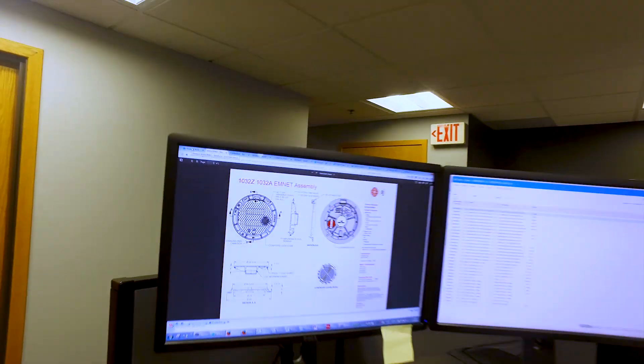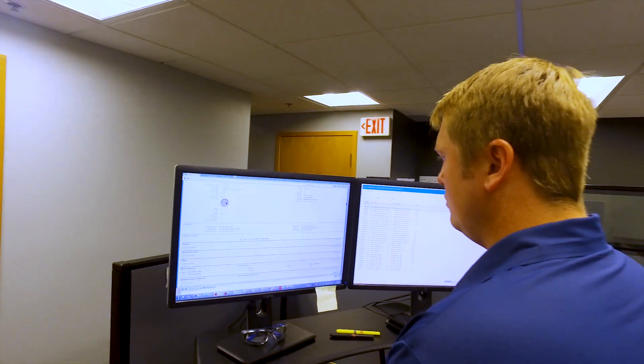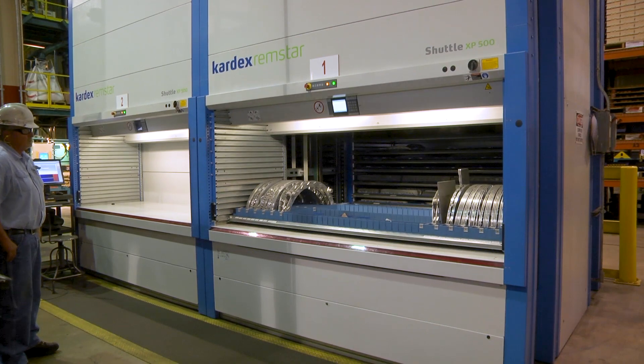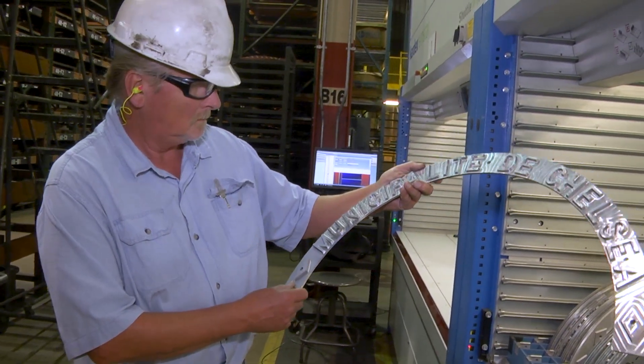Our pattern groups make precision patterns out of metal or plastic, which are then used in a high-pressure green sand molding process. The molding machine makes an impression with the pattern into the sand.